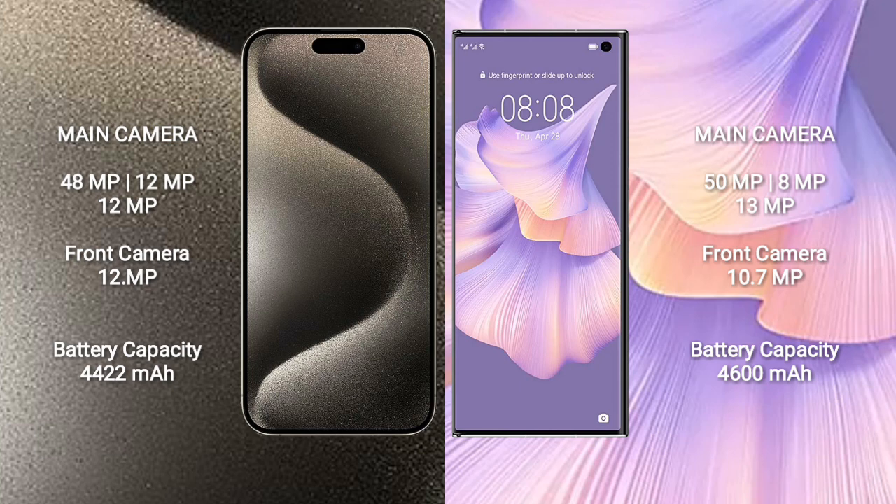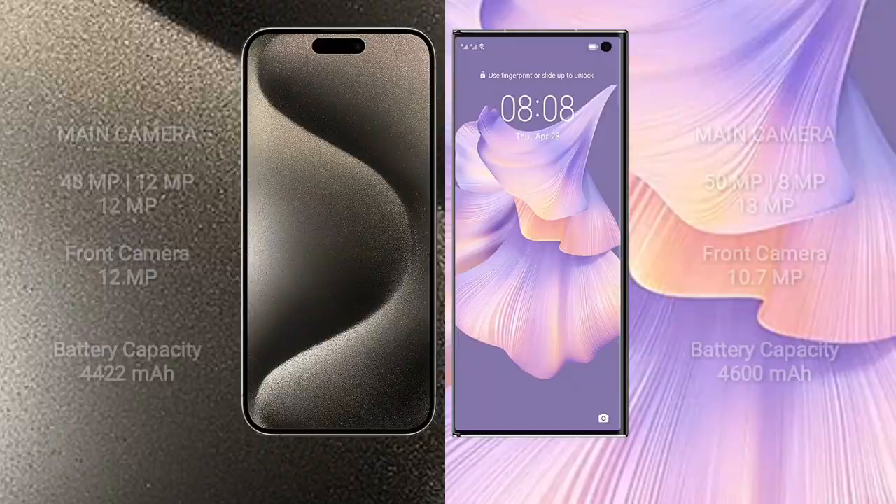The iPhone 15 Pro Max has a 4422mAh battery with 33W fast charging support. The Huawei Mate XS2 has a 4600mAh battery with 66W fast charging support.